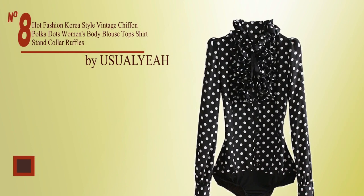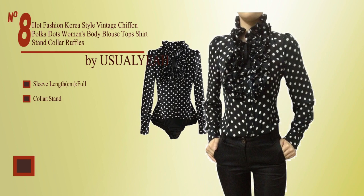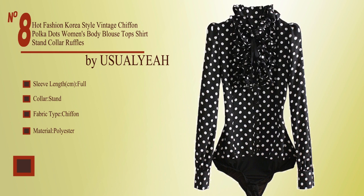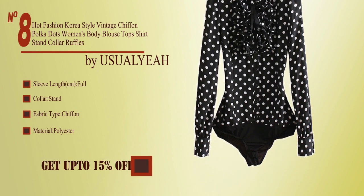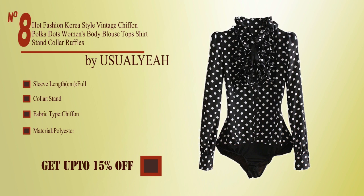No. 8, by Usual Yee Air. Sleeve length full, collar stand, fabric chiffon, material polyester. Buy from the description below and get up to 45% off.